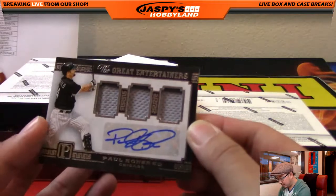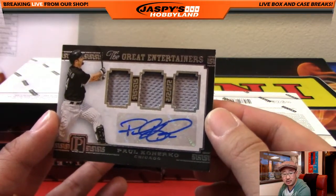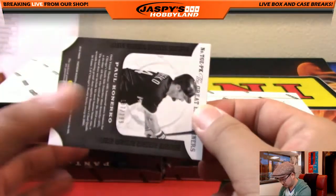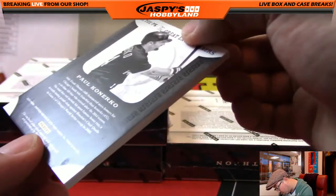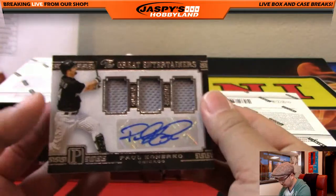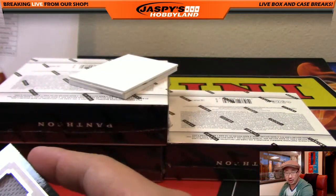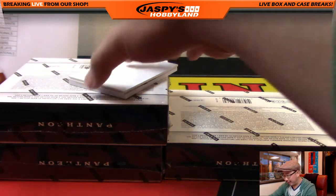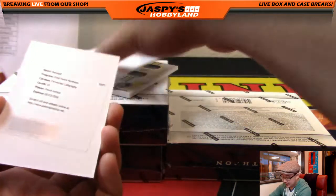Triple relic and autograph — The Great Entertainers. 1 of 37 out of 199. Good job, Dodgers, for letting Paul Konerko go. The Dodgers traded Paul Konerko — he came up with the Dodgers organization. They traded him away for Reds closer Jeff Shaw, I think, when the Dodgers needed a closer.